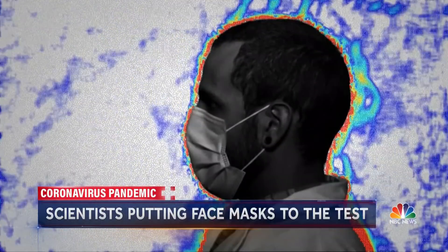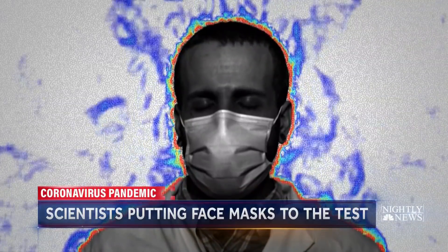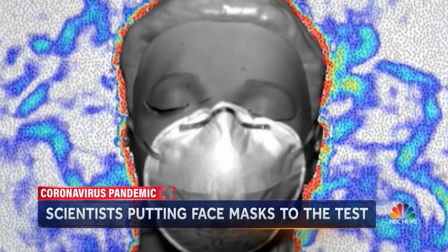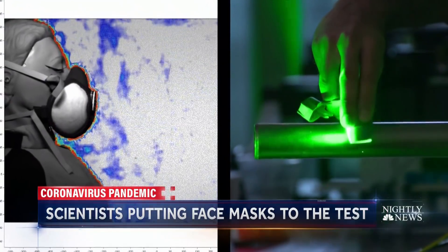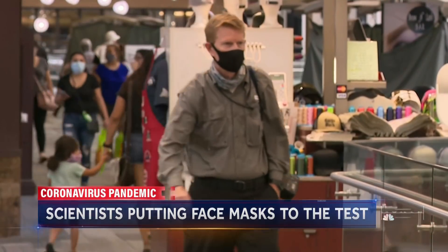Their research found masks extremely effective at preventing forward airflow, though for some, air can escape from the back and sides. In some masks — the ones that weren't tightly fitting around the mouth — there was a backward jet. We have to be really careful when we're not wearing properly fitted masks. Both the Illinois and Edinburgh studies have not yet been published in a medical journal, but add to research already showing masks can work.